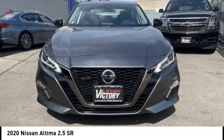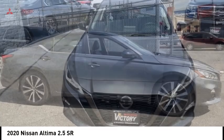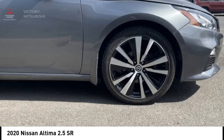Take a ride in the 2020 Nissan Altima. The Nissan Altima offers advanced features to make life easier, including push-button ignition, which comes standard.